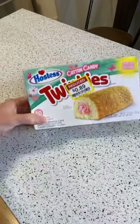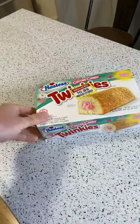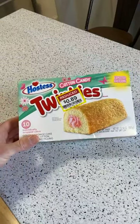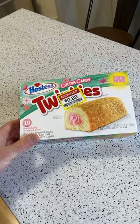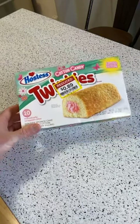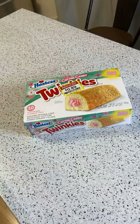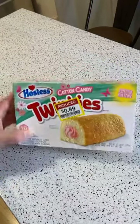Hey, what's going on everyone, welcome to the Nine Miles As Seen on TV and Gadget Review channel food review channel as well. Today I'm going to review a product. My hostess cupcakes yesterday were actually really popular, so I'm going to do a follow-up to that. These are the Twinkies Cotton Candy.